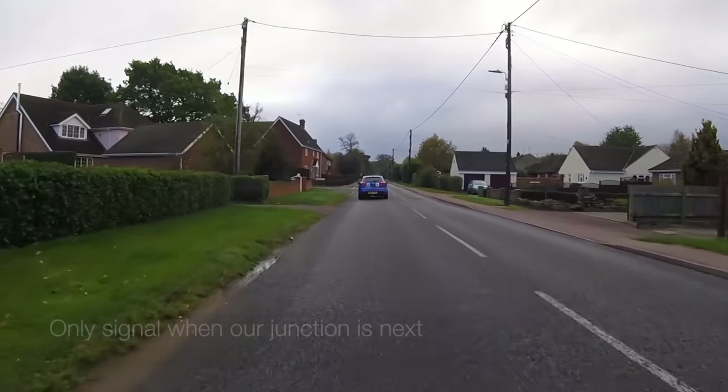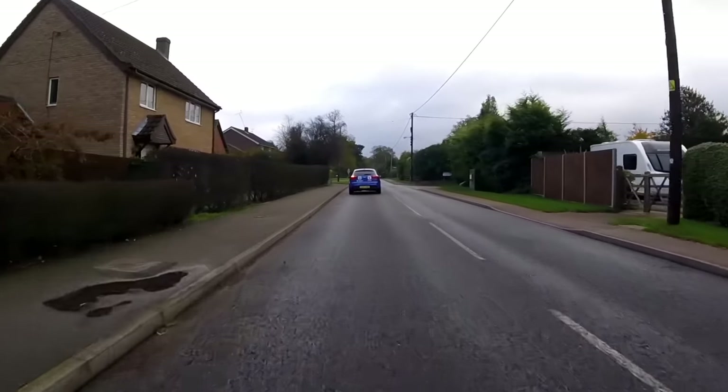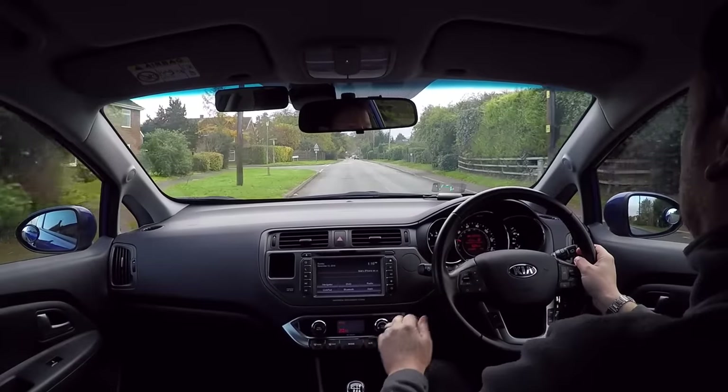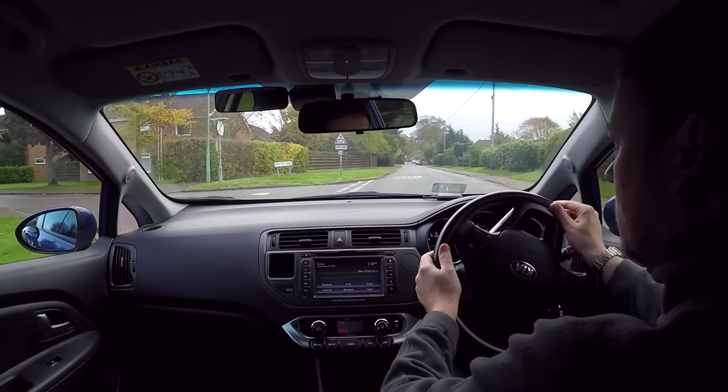We should only signal when we intend to take the next junction on that side of the road, so if there is another junction on the same side of the road before ours we should pass this before signalling.